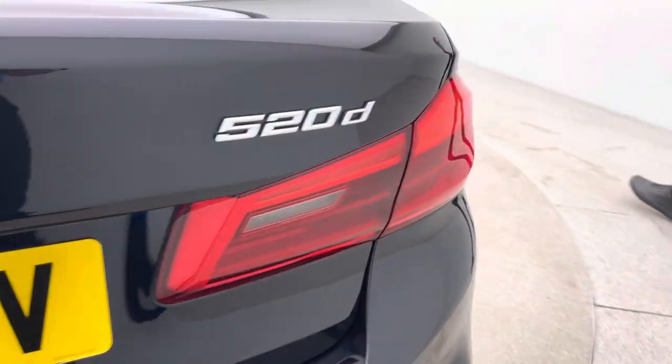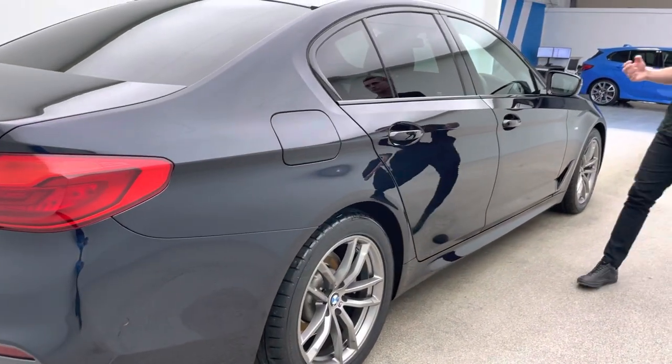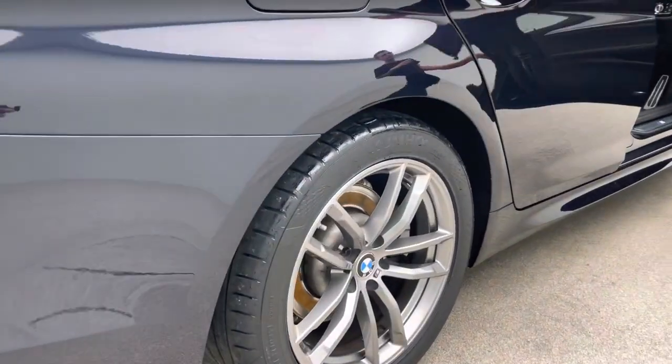Following around to the driver's side, we can start to take a look down the driver's side of the vehicle and then inside the car, and you'll start to see the level of attention that we go to in terms of our detailing here.